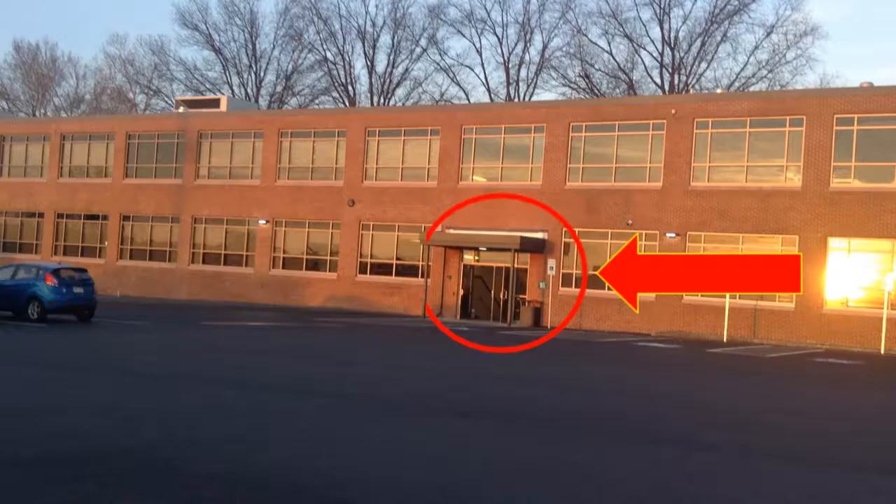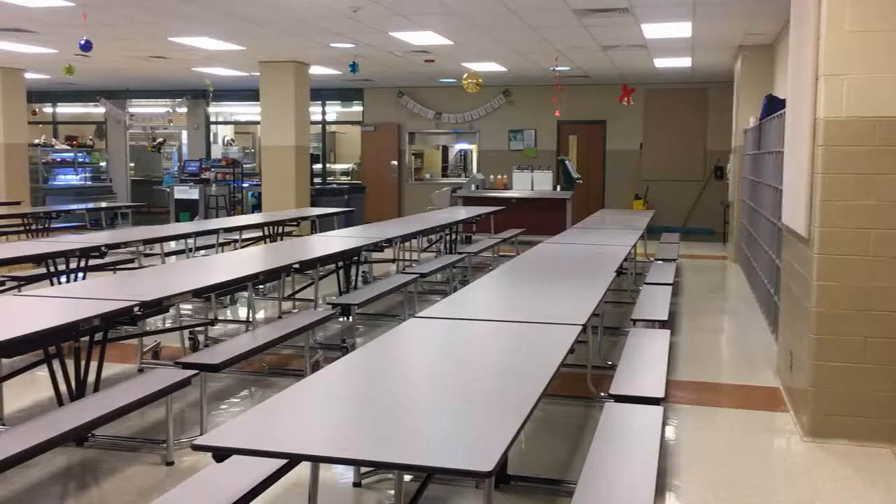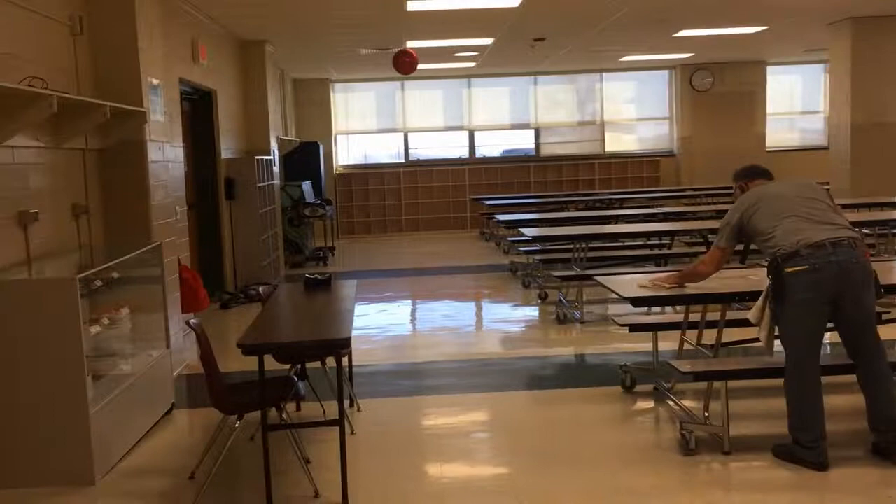This is the back of the school. The buses line up here in the morning and afternoon. Bus riders will enter the school using these sets of doors.